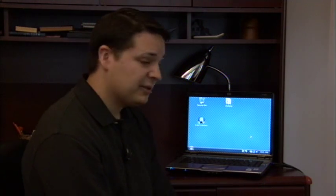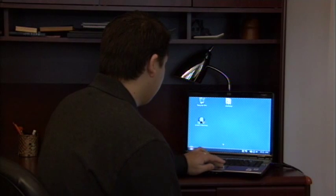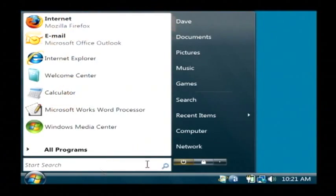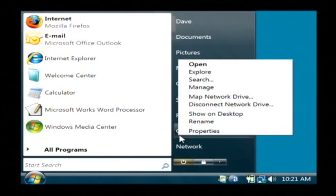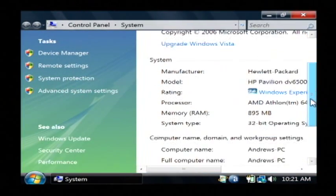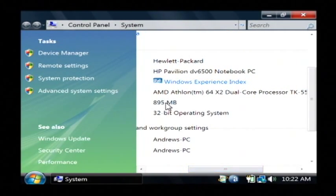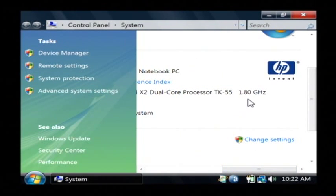I'm also going to show you how, when you're in the store, you can check the processor speed on a laptop. Click on the Start button, right-click on Computer, and go to Properties. The speed of the processor is a huge deal in laptops. Under System Settings, on the Processor tab, you can see mine has an AMD Athlon 64-bit dual core that runs at 1.8 gigahertz. The higher those numbers, the better.